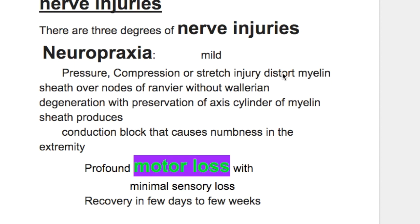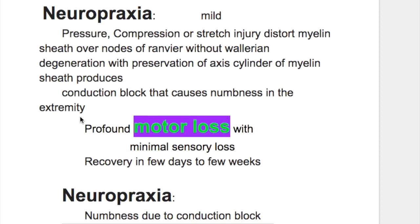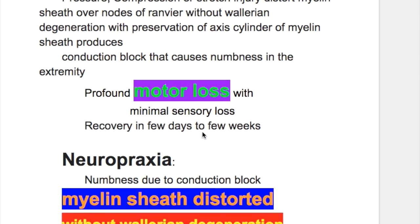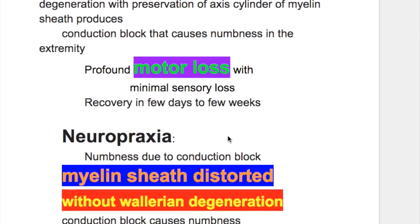This damage of the myelin sheath at the node of Ranvier produces a conduction block, and this conduction block causes numbness in the extremities. There is profound motor loss in neuropraxia with minimal sensory loss. Recovery occurs in a few days to a few weeks.